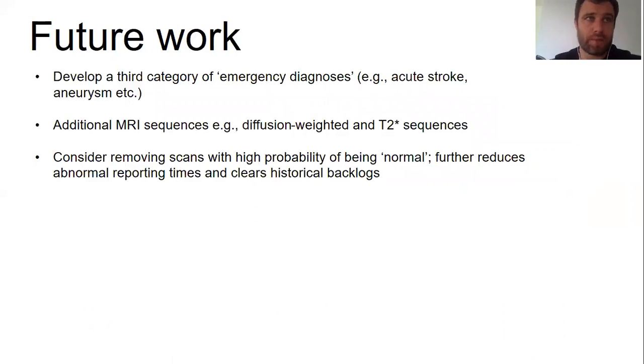As part of future work, we plan to develop a third category of emergency diagnoses to further refine the triage process, because at the moment we don't triage on the basis of urgency or criticality — stroke and atrophy, for example, would currently be considered equally abnormal, which is a limitation. However, NHS hospitals require that all emergency MRI scans be reported within 24 hours, so the benefit of a third category in our healthcare system is probably modest, but nonetheless worth investigating.